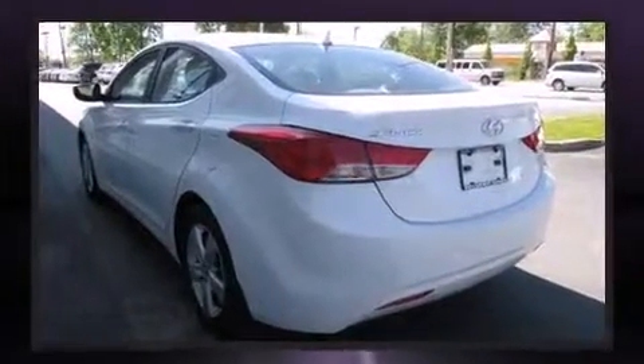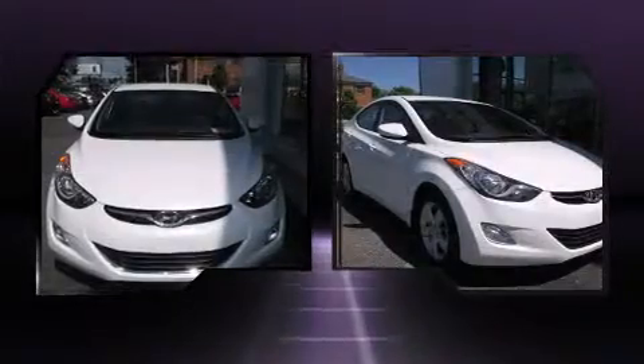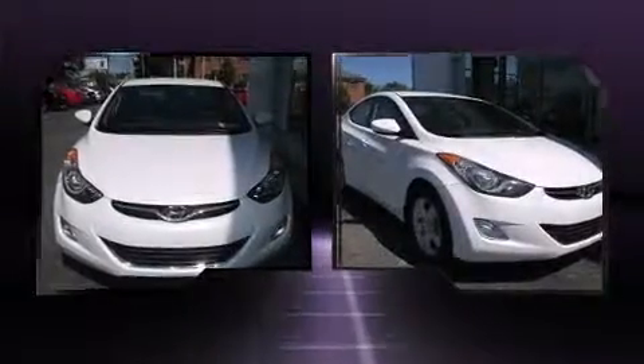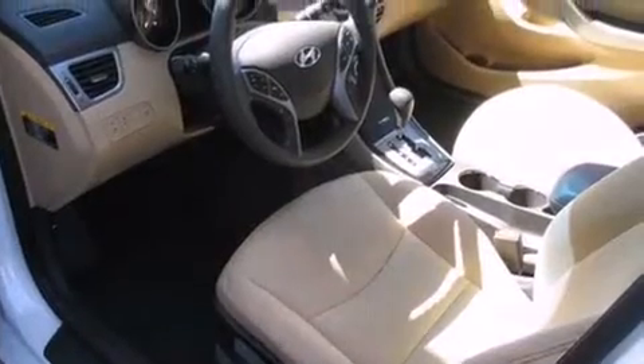Hyundai prioritized practicality, efficiency, and style by including delay-off headlights, heated door mirrors, and remote keyless entry. You and your passengers will enjoy the stereo system, which includes a CD player with MP3 capability and six speakers, providing excellent sound throughout the cabin.